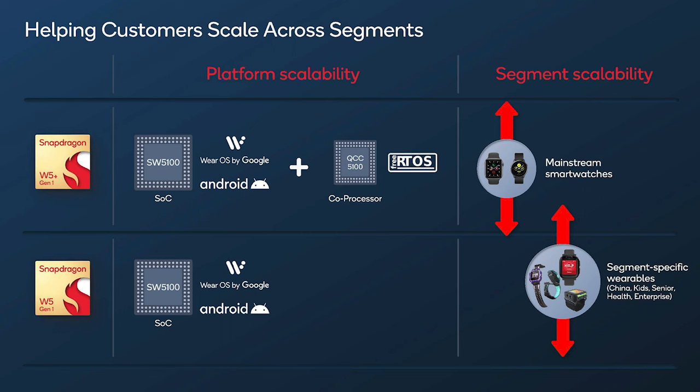When comparing the two new platforms, the W5 Plus is definitely the big dog. This is because the W5 Plus is packing a coprocessor, which should provide significant power-saving benefits in more power-hungry devices. It's what you can expect to find in full-featured mainstream smartwatches, such as the successors to the TikWatch Pro 3 or Fossil Gen 6.